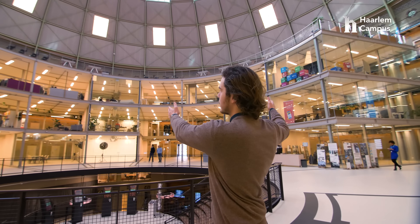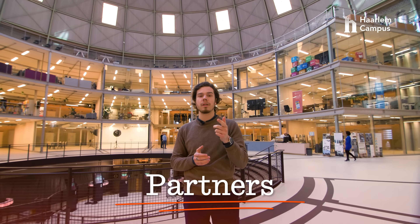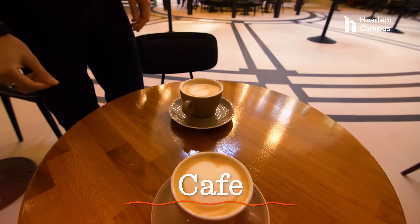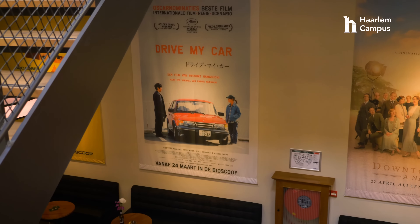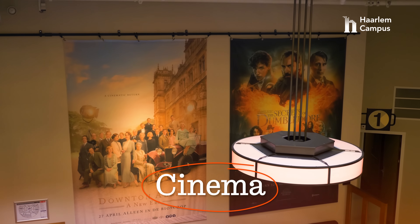On the left side of the building, as you can see, are the partners — amazing entrepreneurs who you will be working with together during our studies. On the ground floor, we have a café where you can grab coffee during a lunch break. Or, when it's the end of the day and you finish school, you can also go down to the cinema where you can enjoy a nice movie.